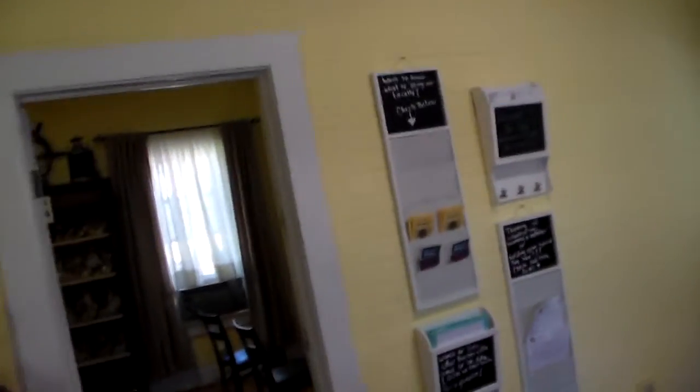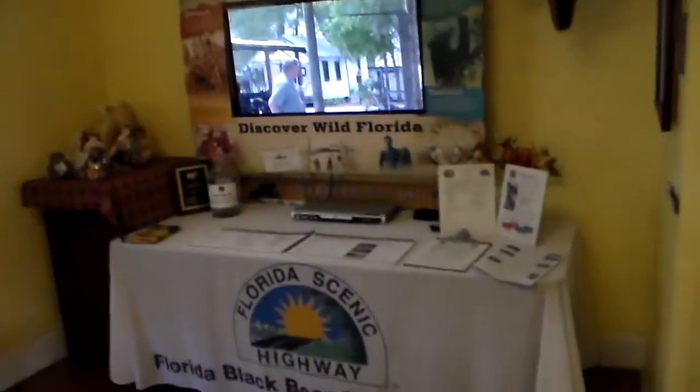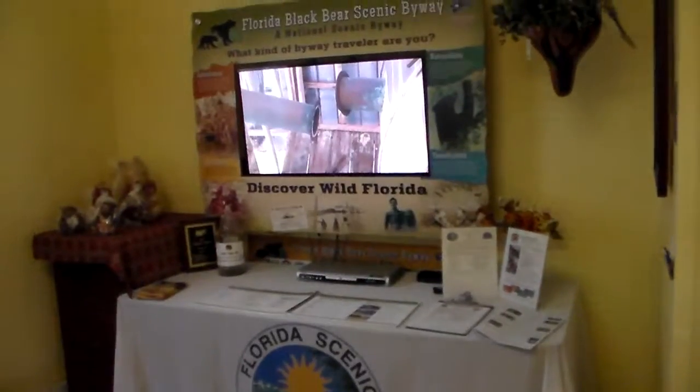So we're standing in the actual Bridgetender house. Pretty interesting stuff. It's part of the Black Bear Scenic Highway. This is an exhibit.